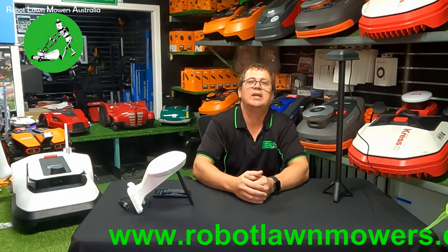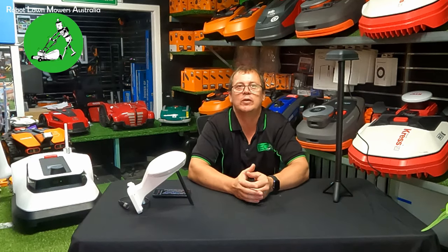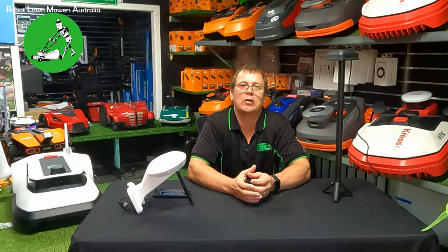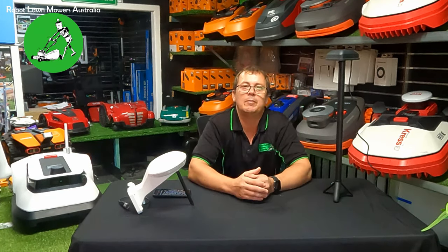Firstly, a bit of a disclaimer: I am not a GNSS or RTK expert. We are robot lawnmower specialists who have necessarily had to learn this technology as it has come out on robot lawnmowers. So if I do state any blatant errors in this video, please place a comment below and I'll be sure to acknowledge any errors I may make.